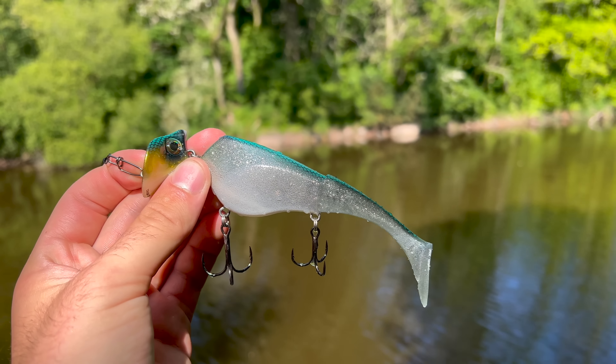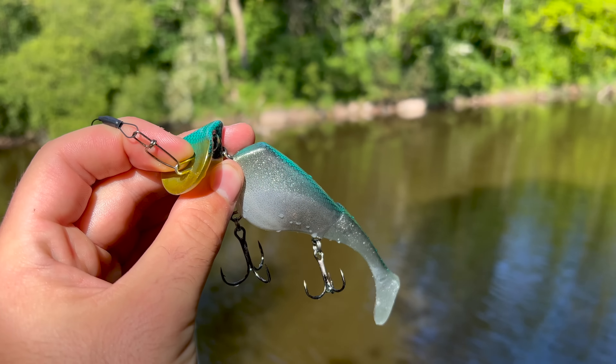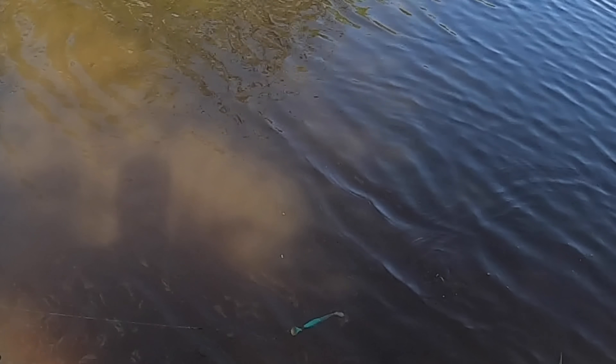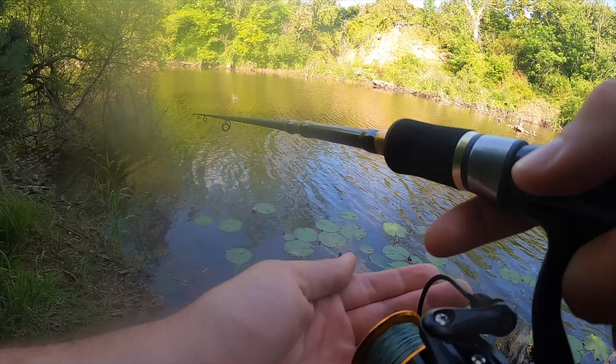Moments like these when you really need a nice coffee just to perk yourself up. So next up, I'm going for the Headbanger Shad. This is a nice paddle tail — I love a paddle tail. It's got the same head shape as the other one, and that gives it the same sort of erratic, unscripted movement that hopefully is going to catch me a pike today.